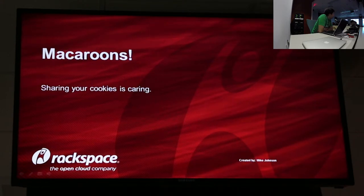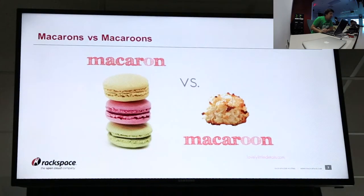Effectively, they're a different way of storing a bearer token for use across multiple web services. So macaroons — the ones on the left are like the original French ones, the ones on the right are like Americanized.